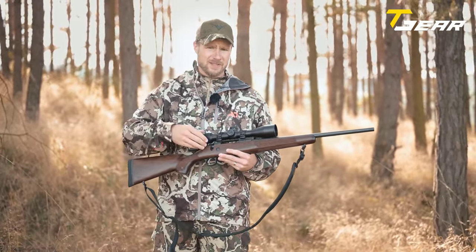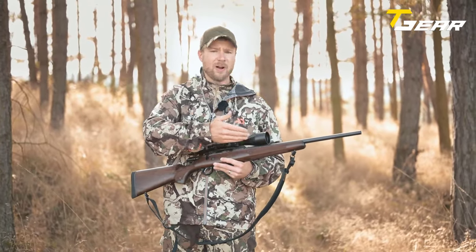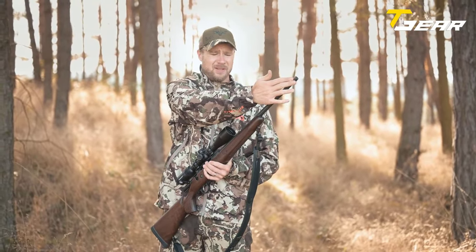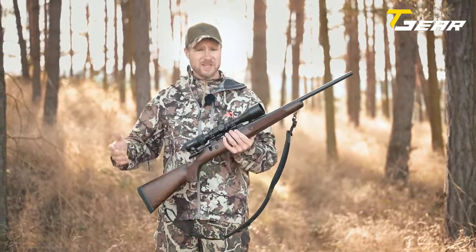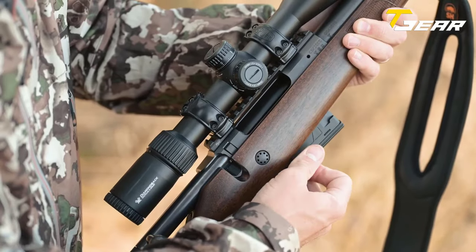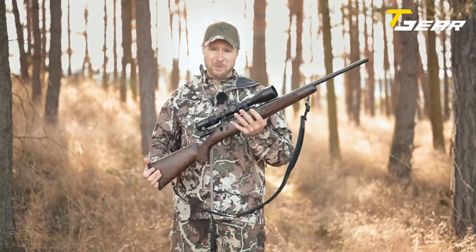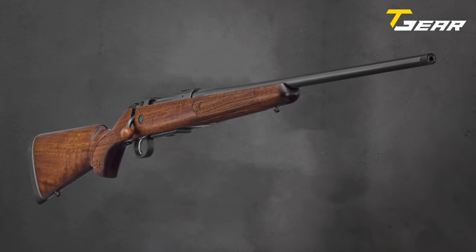The CZ 600 American is available in various calibers from .223 Rem to .300 Win Mag, offering versatility for hunters with diverse preferences. Priced at an attractive MSRP of $800, this rifle combines modern features with performance. The blued anti-corrosion finish on the barrel and receiver ensures durability, while the unique vertical safety adds a distinctive touch. Compatible with Remington 700 pattern scope bases and rings, the CZ 600 American balances classic style and contemporary functionality, making it a compelling choice for hunters seeking a timeless yet modern firearm.